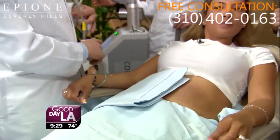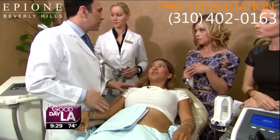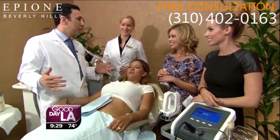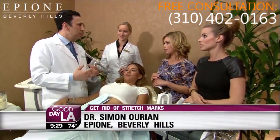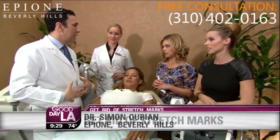All those creams for stretch marks — is that garbage? Am I wasting my money? The cocoa butter and all those things? Well, you can use creams before you get stretch marks and they absolutely help, especially during pregnancy. If you feel like you're gaining 5 to 10 pounds, you absolutely must apply creams — cocoa butter or almond oil, any of the traditionally good creams. They work by keeping your skin elastic, and that is the key.